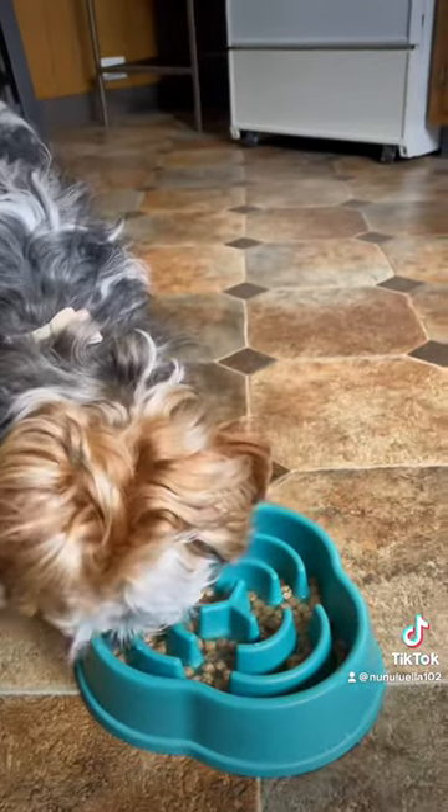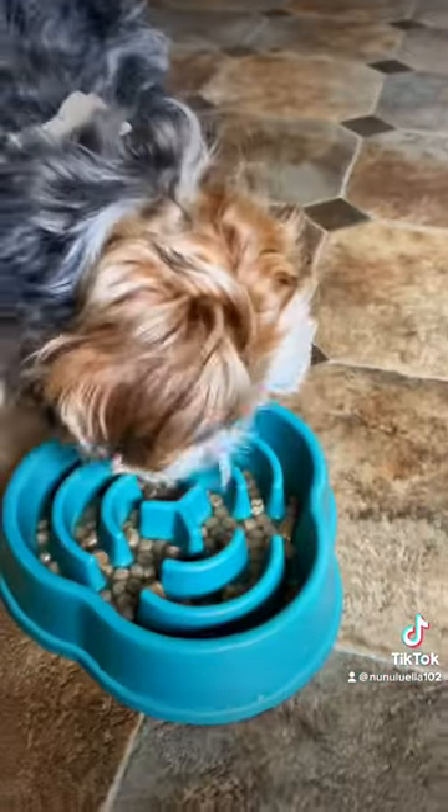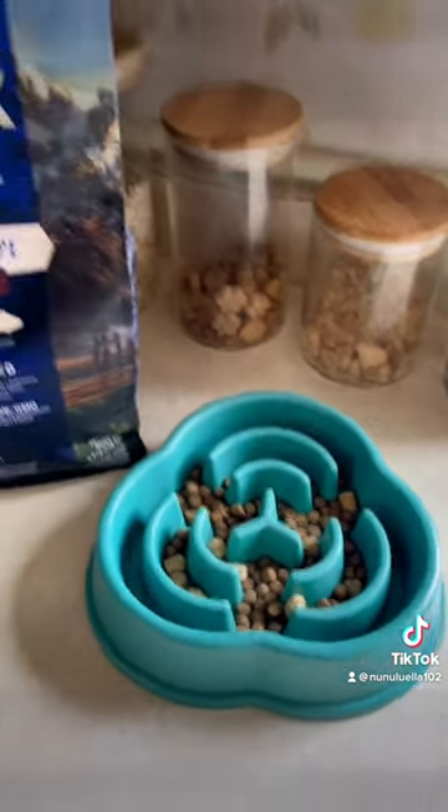So here he is trying it for the first time, and I must say I think it's a winner because he absolutely loved it. I think we're going to order this one from now on. Thank you Open Farm.